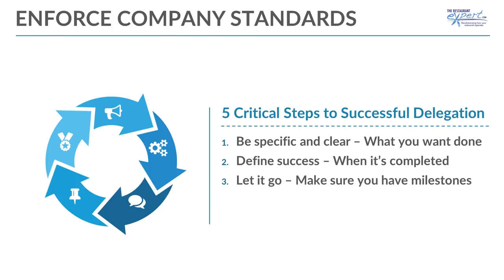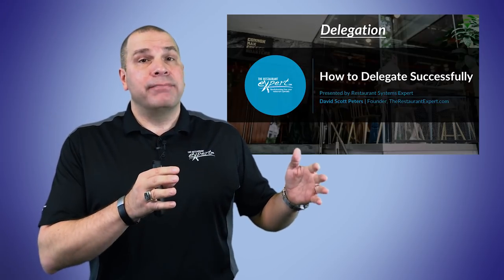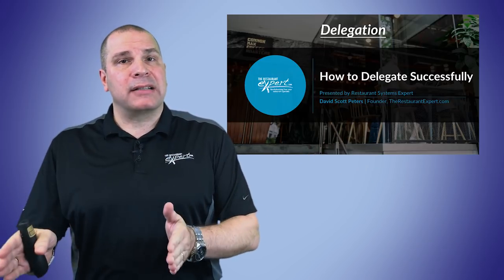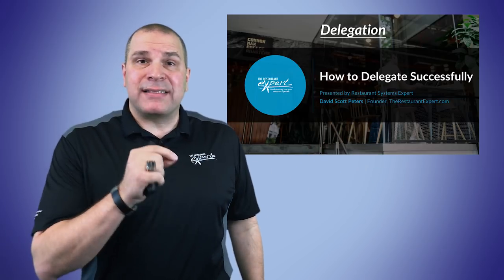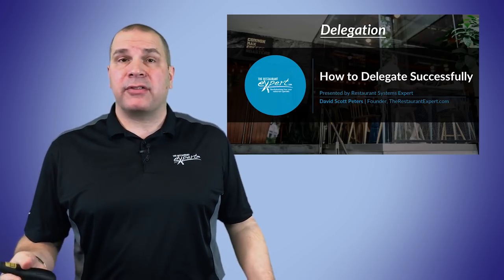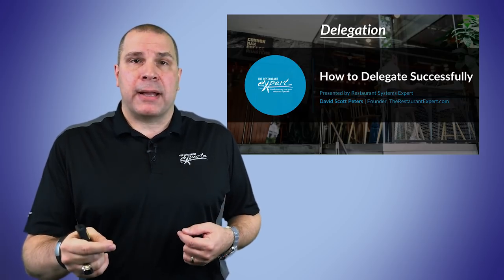Next, you need to let it go — let them do their job. But don't micromanage and don't just ignore what's going on. We're going to create milestones throughout the process. For example: by the end of this week, can I have five recipe cards done, chef? Chef says yes, fantastic. Now you're set up for five, and you're going to follow up on that.